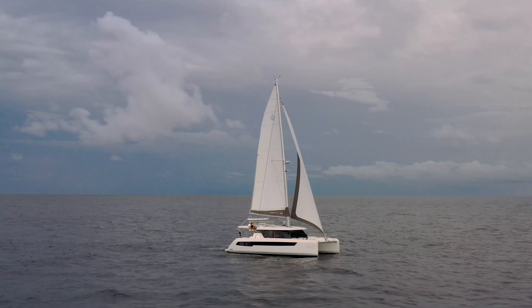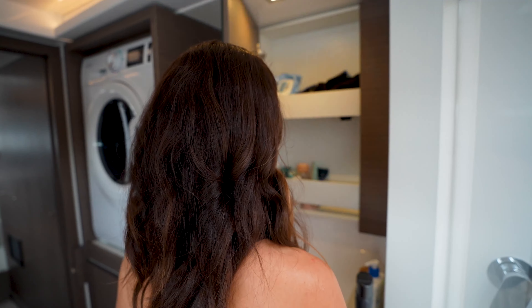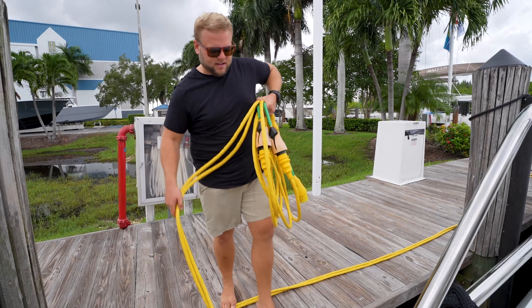This beautiful vessel is going to be our home for the next few days while we sail her up to the Annapolis Boat Show, where she'll hopefully meet her new owners. Yes, this boat is for sale. Earlier, we met up with the Leopard team and got a full walkthrough of the boat. After moving on board and going through all our safety checks — found the horn — we were ready to cast off the lines.